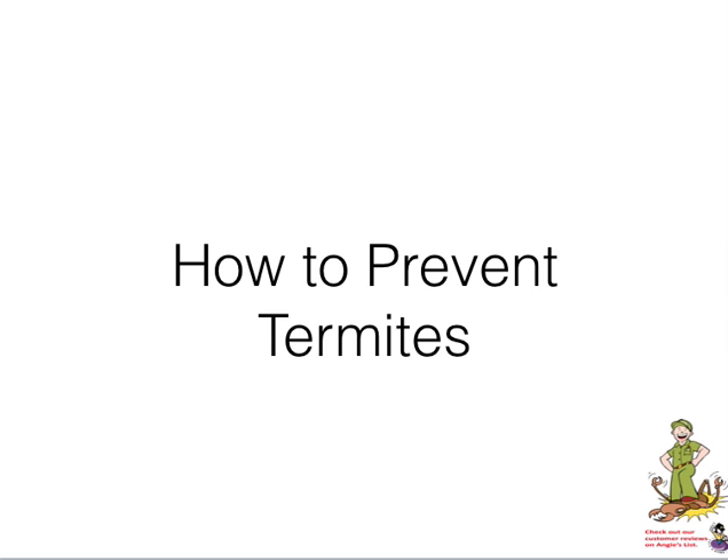You want to talk about a bug that knows how to do some damage — it is termites, and that is the subject and focus of this video. How do you prevent these nasty invaders from taking on what was a sanctuary, your home, where you went to rest, relax, and refresh yourself?